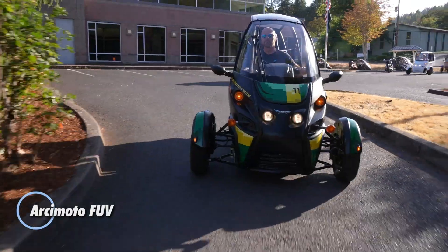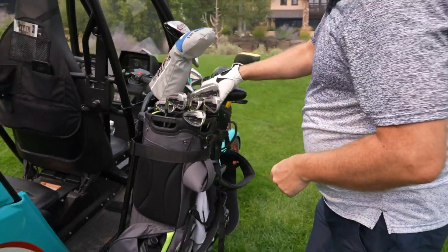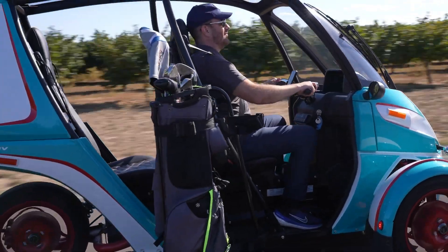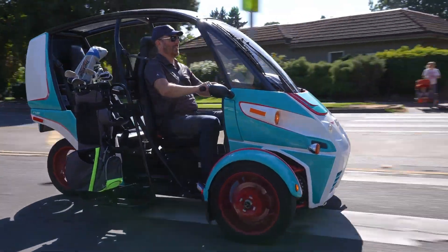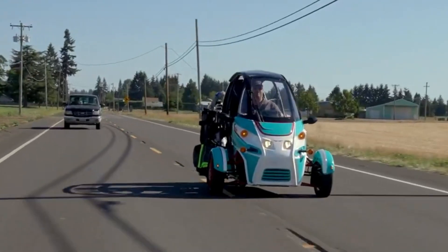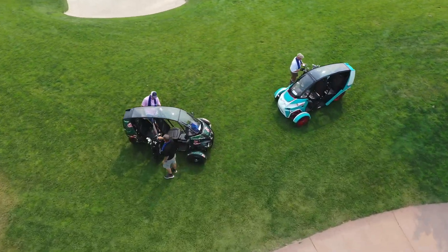The Arsamoto FUV — Fun Utility Vehicle — is a unique three-wheeled electric ride designed for quick, efficient city travel. Seating two in a tandem layout, it's compact and agile, powered by dual front motors producing up to 81 horsepower. It can hit 60 miles per hour in around 7.5 seconds, with a top speed of 75 miles per hour. Its lithium-ion battery ranges from 19 to 20 kilowatt-hours, offering up to 100 miles in city driving, with lower ranges at higher speeds.